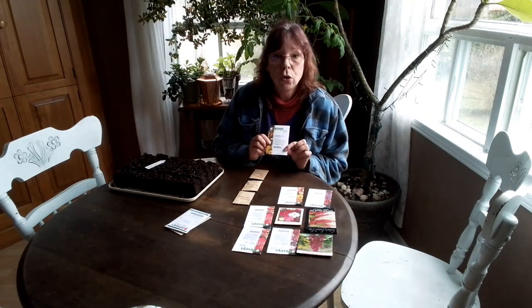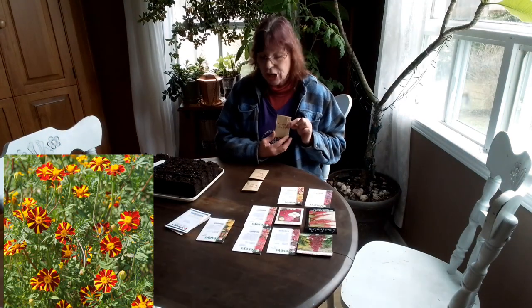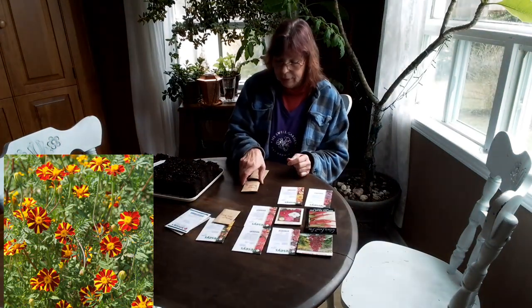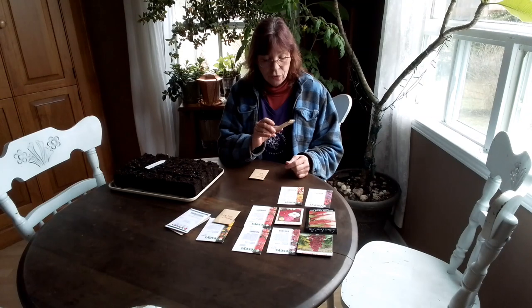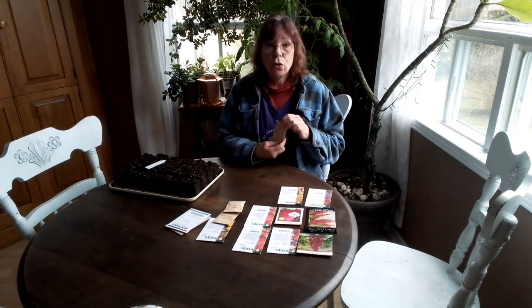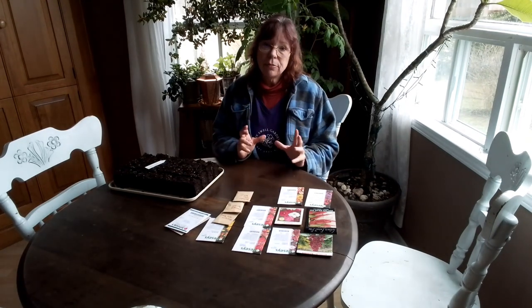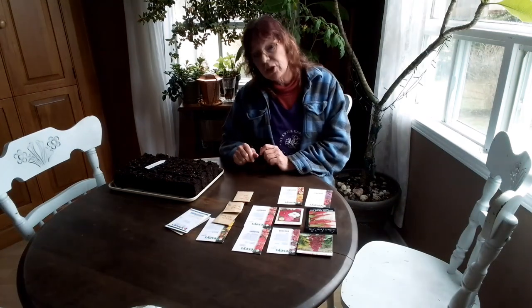I'll be doing Marigold Buttercream, Marigold Jelly Jester, a dwarf orange variety — I don't know the name of it, those are just shorter ones — and Marigold Large Yellow. This one has like the giant yellow pom-poms on it. It's a very large marigold. So excited for that.